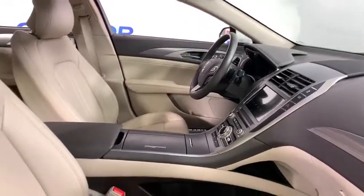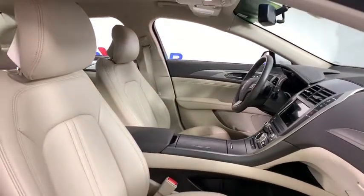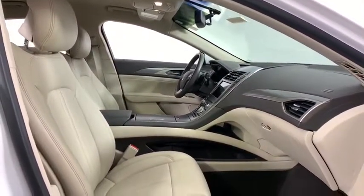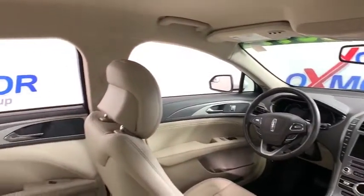Electronic stability control, CD player, power windows, rear window defroster, trip computer, heated front seats, remote keyless entry, brake assist, leather.